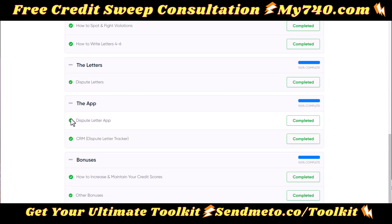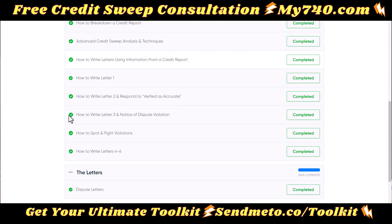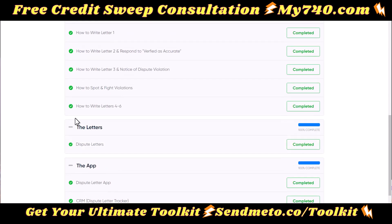It also has an app that can create the letters for you and a CRM for you to track it. So you're going to learn how to dispute and then go dispute and get your results. There's a ton of bonuses packed into this, and you're going to save 45% today only.